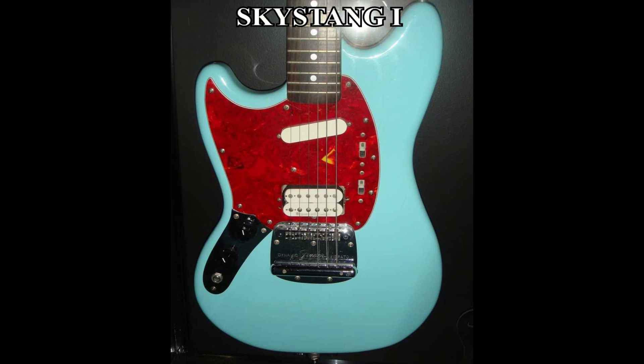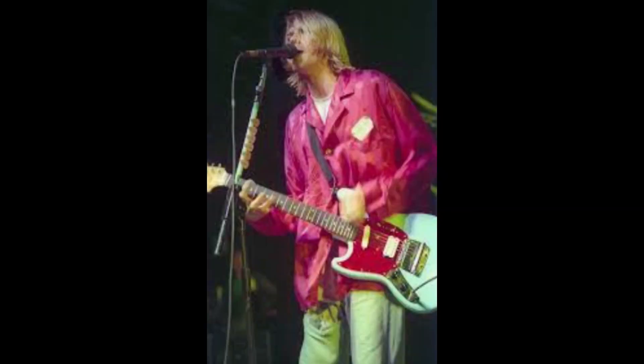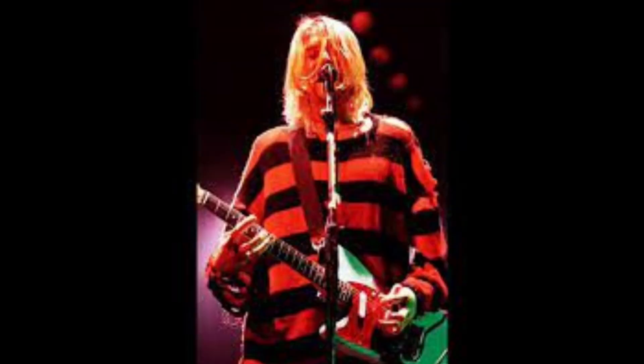Sky Stang 1 is distinguishable due to having a full-size white humbucker in the bridge position and a distinct yellowish V within its tortoiseshell pickguard. It does not contain an offset contour body decal on the headstock. The pickup switches were chopped level with the pickguard, although this had to have been done sometime in 1994 during the European part of the In Utero Tour — pictures from the 1993 shows show them to be stock. Sky Stang 1 was likely first used on October 23rd of 1993 in Chicago's Aragon Ballroom, and based upon how often it was used, it was probably Kurt's favorite among the four. Kurt also donned the Freddy Krueger shirt for this one.